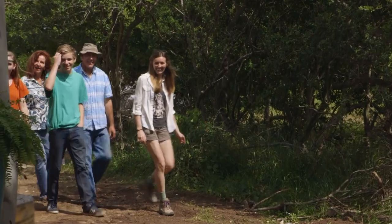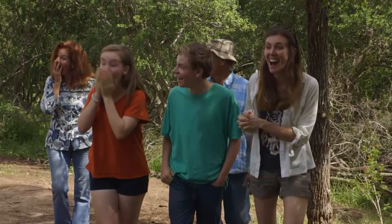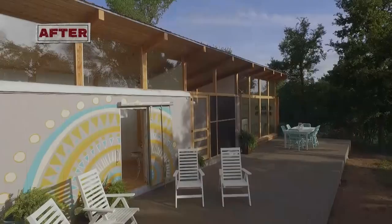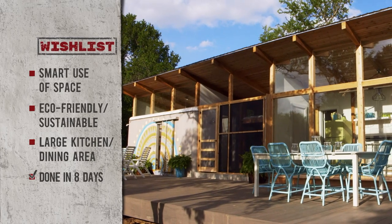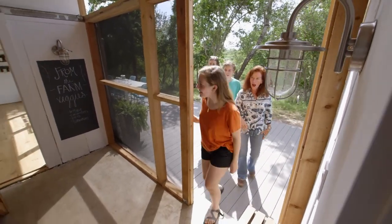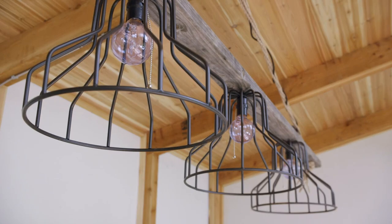Oh my gosh! Guys, welcome to your new house. Doubling the dairy truck's original square footage, this deck will allow plenty of space to hold farming classes. Guys, I think we hid everything that you were looking for in here — please do us a favor and go check it out. Oh my gosh! Whoa. Look at this! Whoa. It is beautiful!